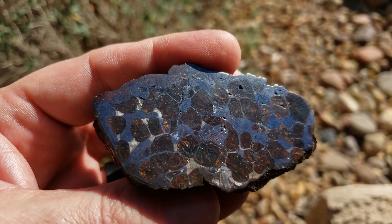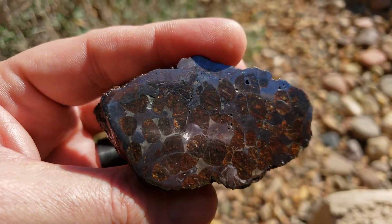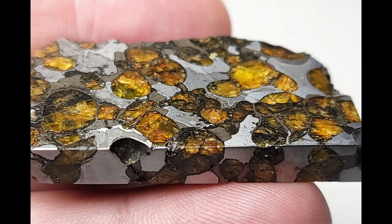More fragments of the meteorite are being found each and every year. So far, to date, three tons of Brenham have been collected.